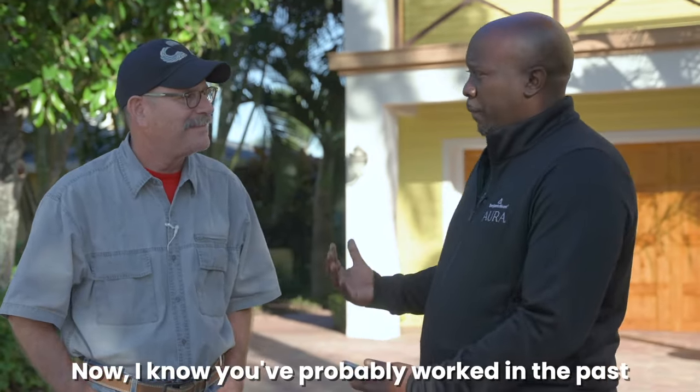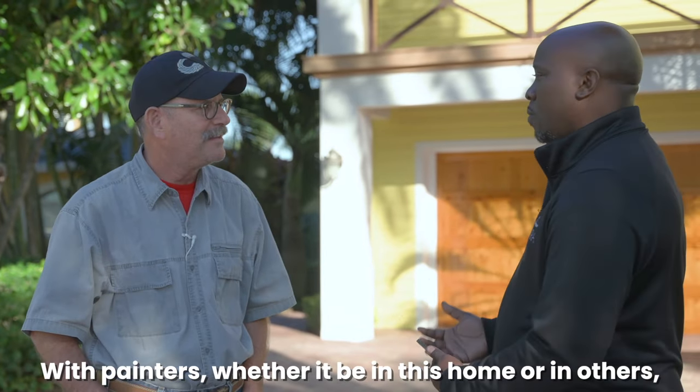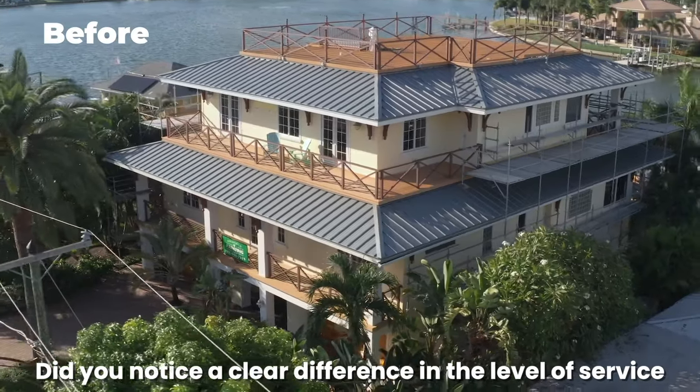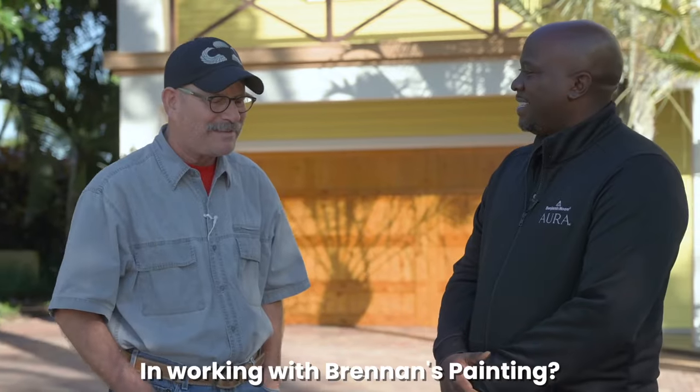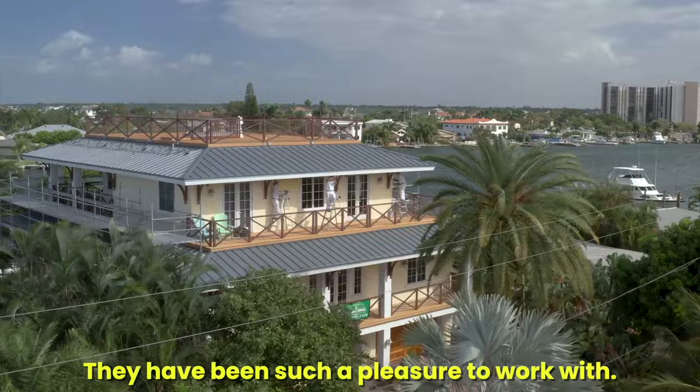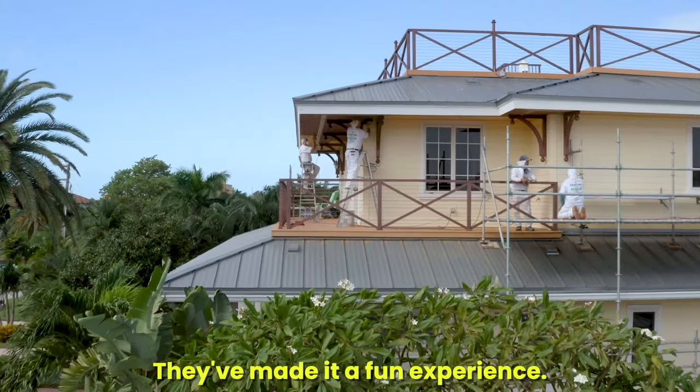I know you've probably worked in the past with painters, whether it be in this home and others. Did you notice a clear difference in the level of service and working with Brennan's Painting? It's amazing. They have been such a pleasure to work with. They've made it a fun experience.